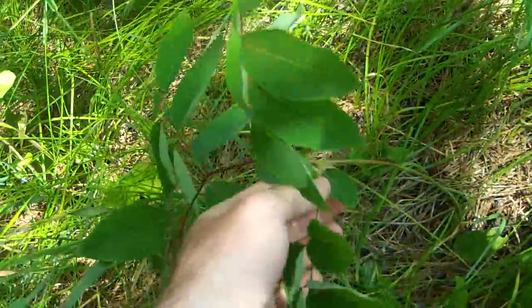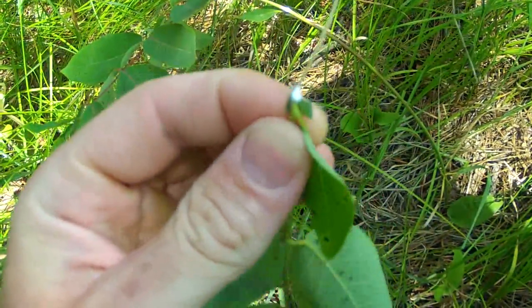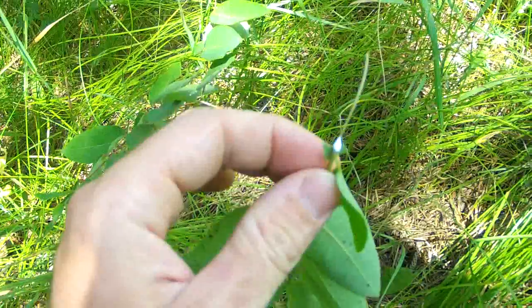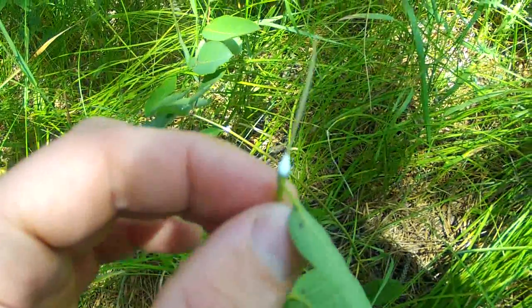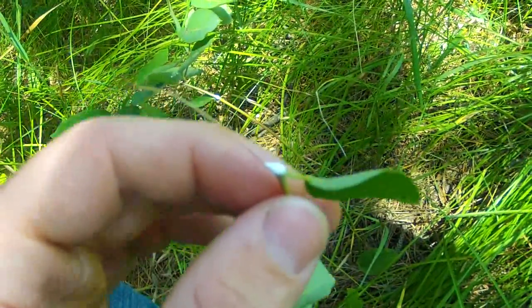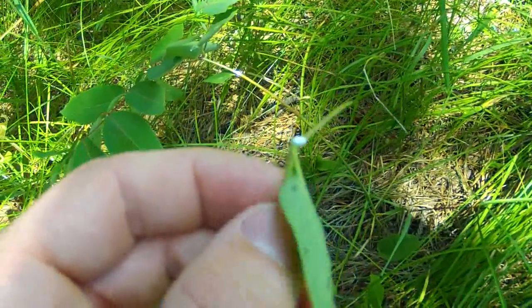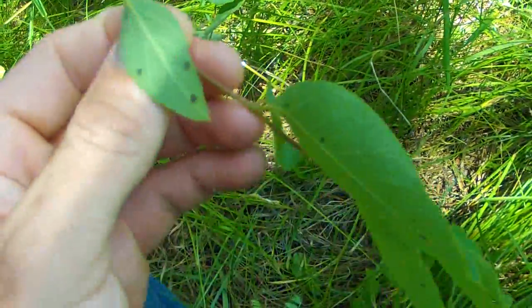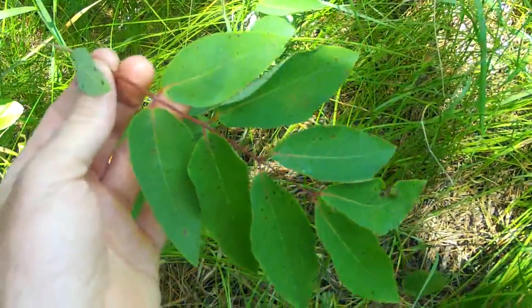Right inside of this plant, if you damage it anywhere, is this white milky sap that bleeds out of it. This is where the plant's poisonous chemicals lie. It is totally safe to handle this plant without any protective gear — it's if you ingested it. This plant has often poisoned livestock, and it has in the past killed people.